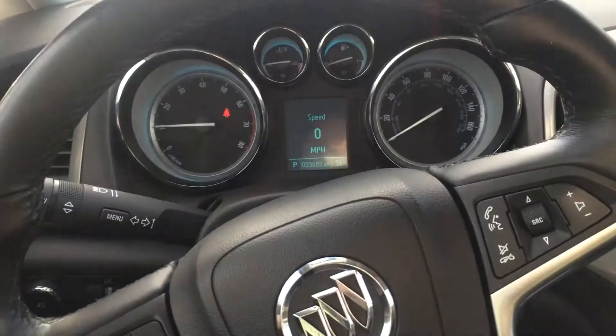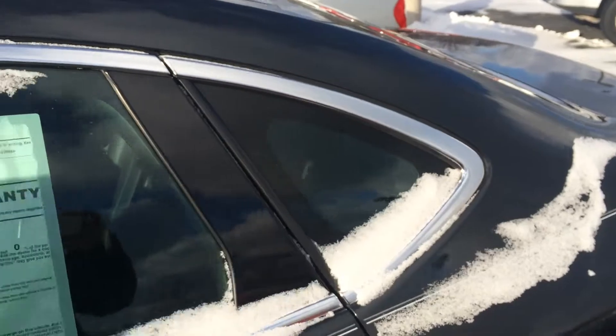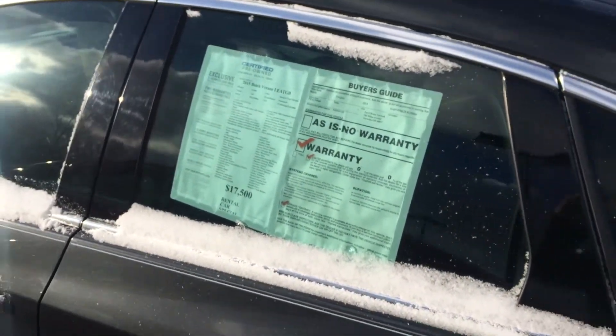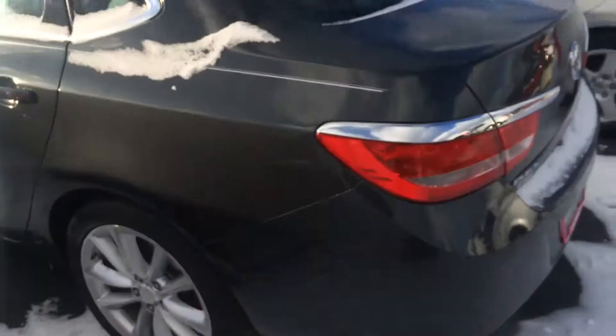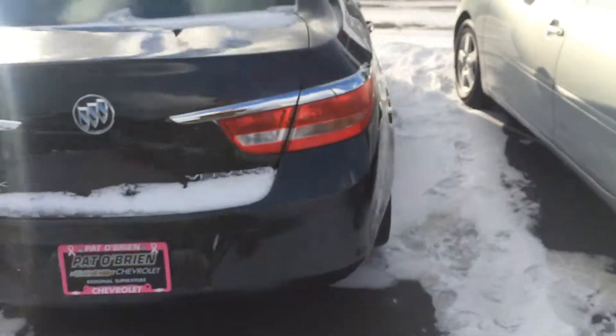Going outside to show you the clean exterior. This vehicle is certified pre-owned, so you get the additional warranties. Great color, great looking car here.